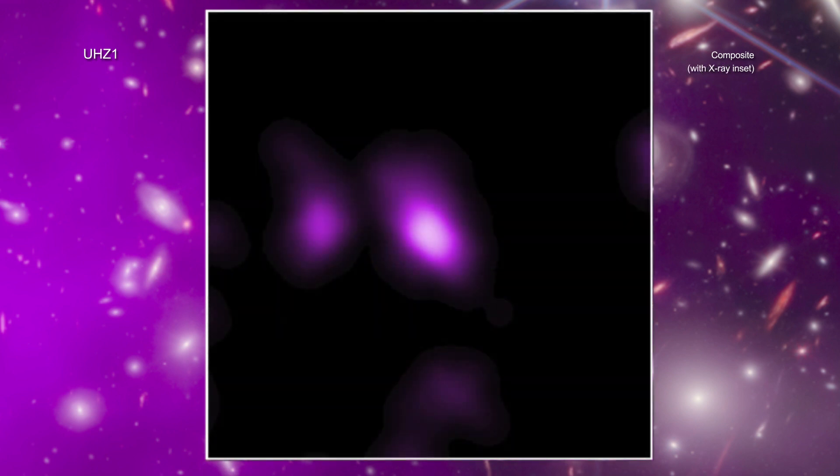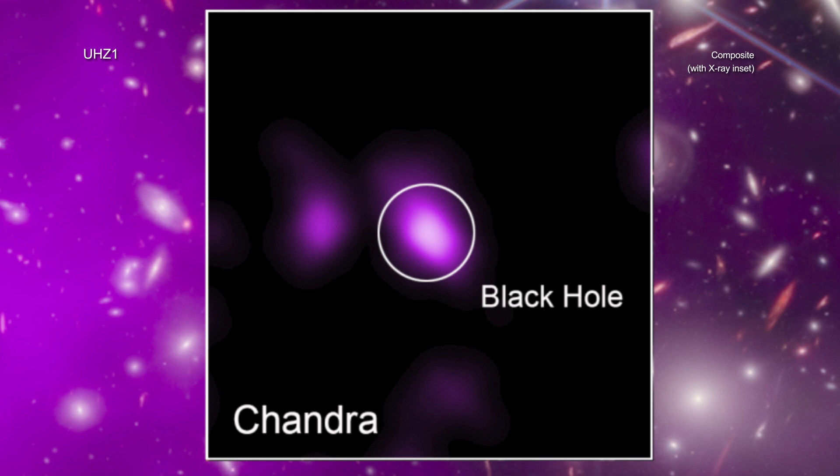By using over two weeks of observations from Chandra, the researchers were able to detect X-ray emission from UHC-1. This is a telltale signature of a growing supermassive black hole in the center of the galaxy. The X-ray signal is extremely faint, and Chandra was only able to detect it, even with this long observation, because of the phenomenon known as gravitational lensing that enhanced the signal by some 400%.